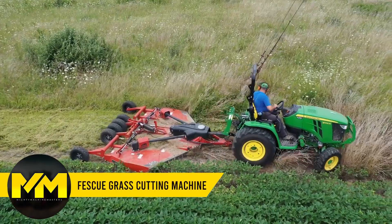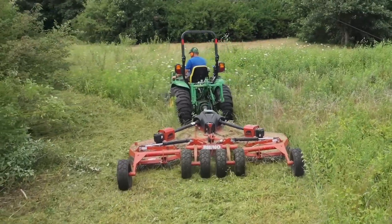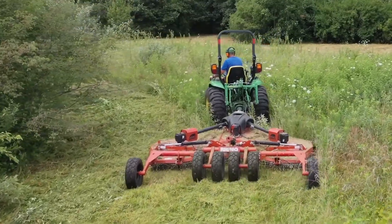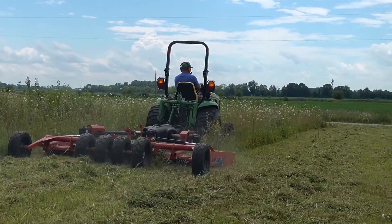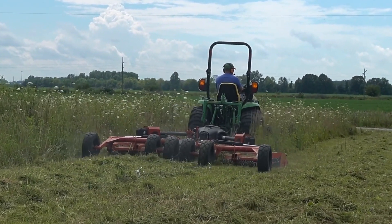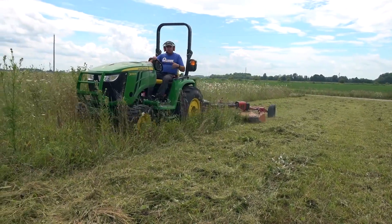Grass Cutting Machine. This fescue grass cutting machine is a game-changer in the world of lawn maintenance. It takes on challenges previously deemed impossible to automate, making fescue grass cutting a breeze. It utilizes a renowned cutting head with a simple rubber hook and connection, ensuring perfect balance. The depth control system provides stability and easy adjustments at the push of a button, and with cabin comfort and high durability, it's a trustworthy companion for fescue grass cutting.